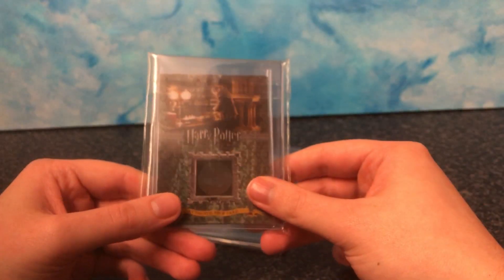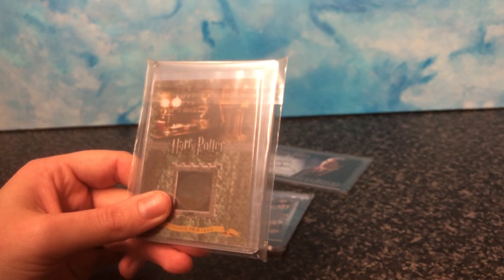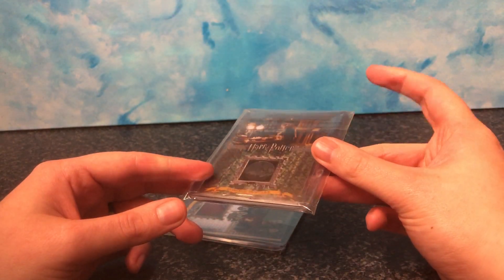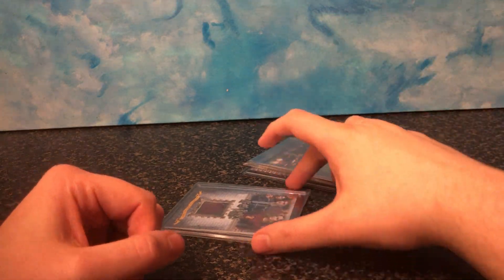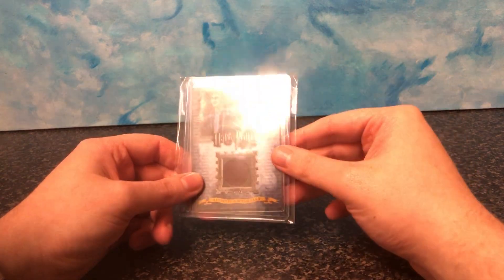So they basically took this piece of — I don't know what it would be — wallpaper or a drape or something, cut it into hundreds of different pieces, put it in a card, and made it available for collectors, because they knew people like me would go crazy for parts of props — not even whole props, parts of props.